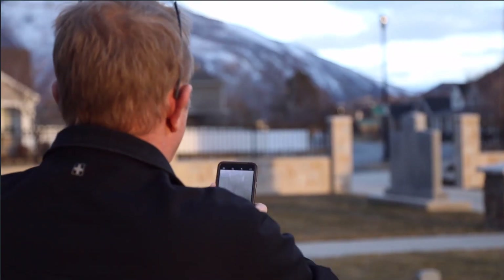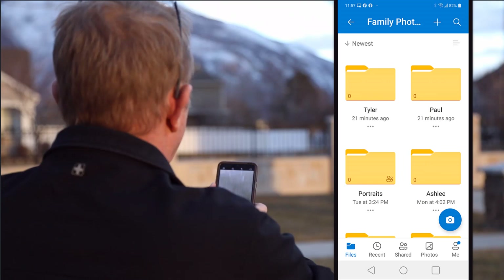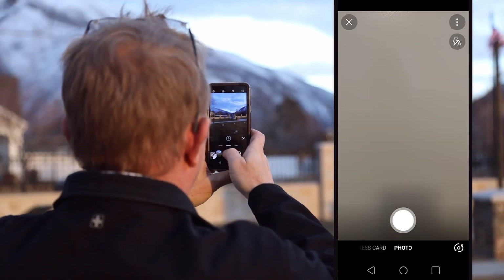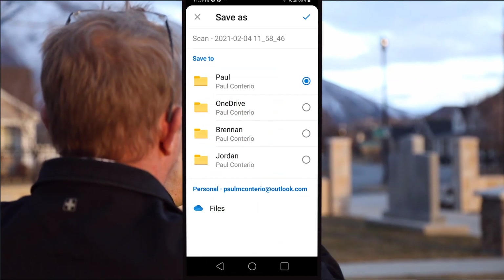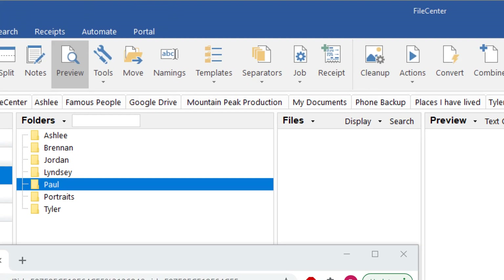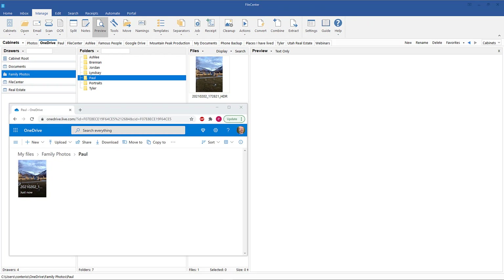With my smartphone, I will now take a photo. Using the OneDrive app, I quickly identify where I want the photo to appear inside File Center. I take the photo and save it to Paul's folder. Back inside File Center and OneDrive, you will see the photo appear — there it shows inside the OneDrive browser and there it shows inside File Center.